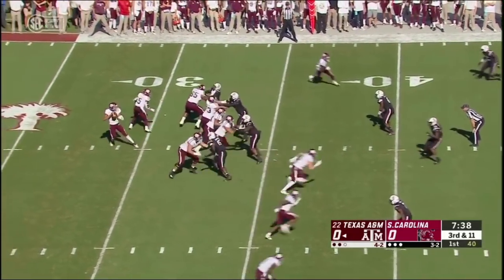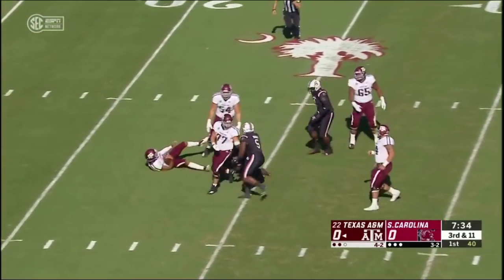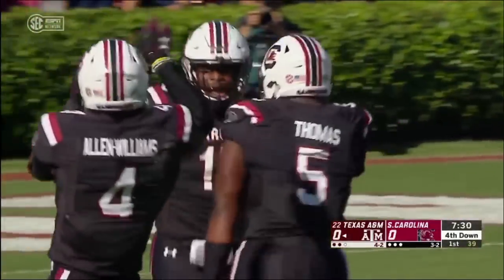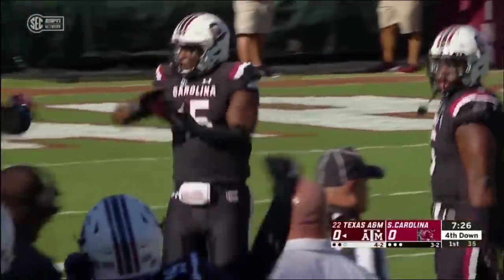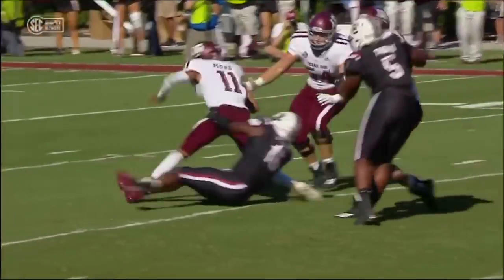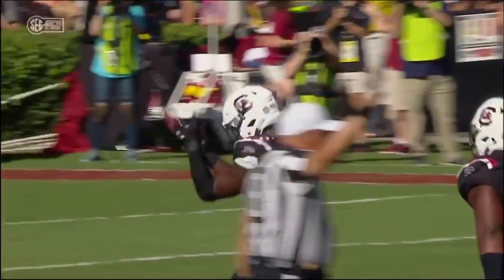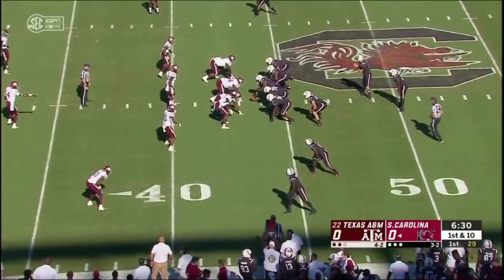Third and 11 from their own 35. Under pressure — down he goes. He is sacked by Aaron Sterling. And Sterling just wins right now with an inside move, getting an overset at right tackle from Carson Green. This has been a difficulty for A&M.